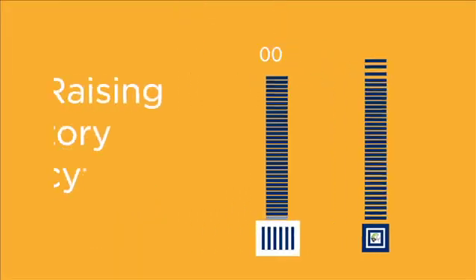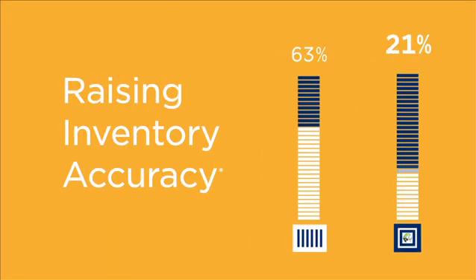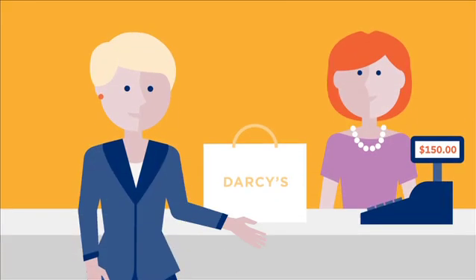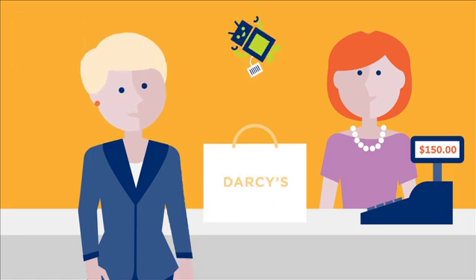Item-level RFID's proven results in retail are driving adoption. Its speed and accuracy is enabling trading partners to have better visibility to every piece of merchandise in every retail stock location.